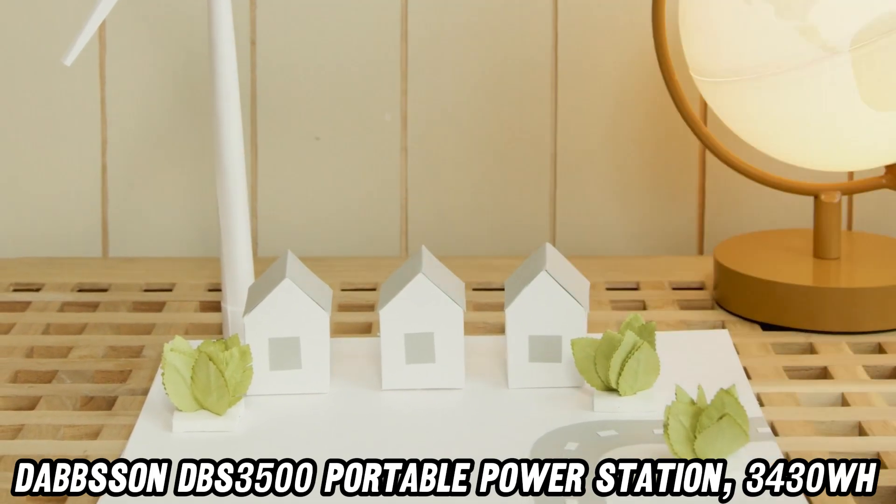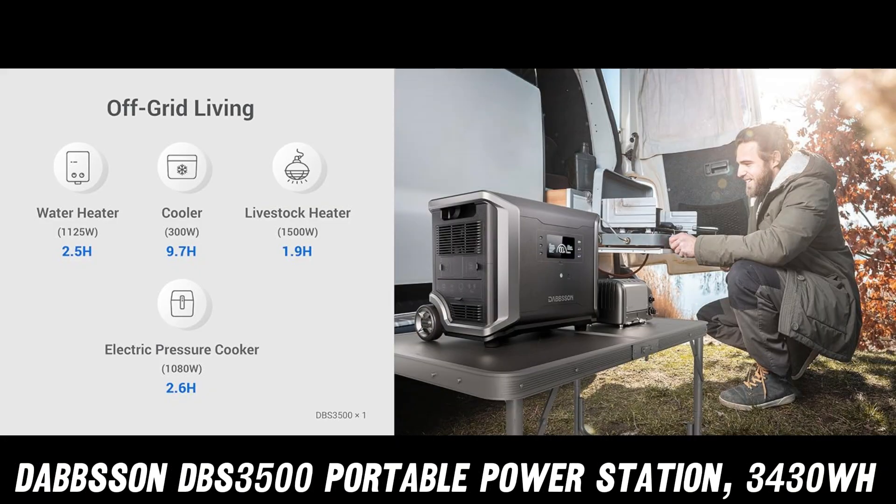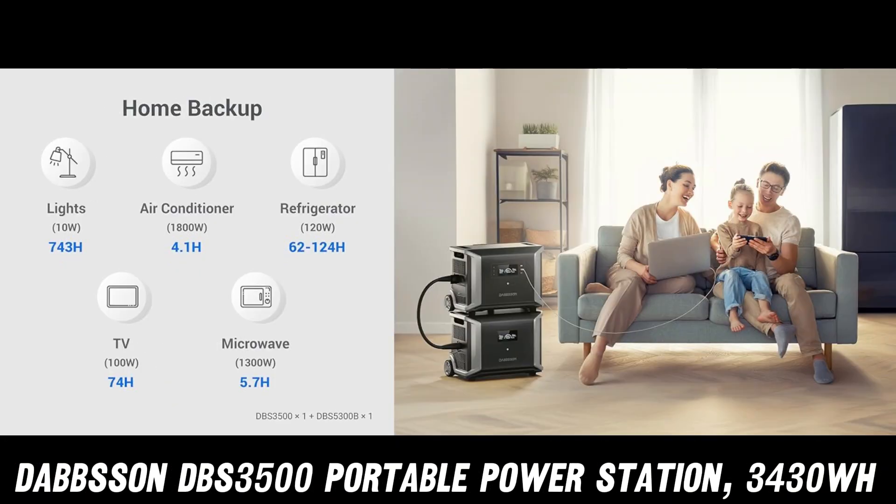But what if you're an energy glutton? Fear not. This portable powerhouse is expandable up to a mind-boggling 28,140WH.